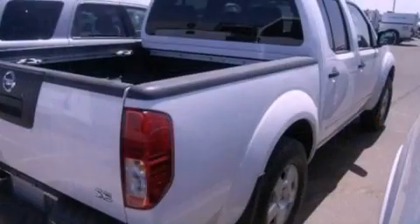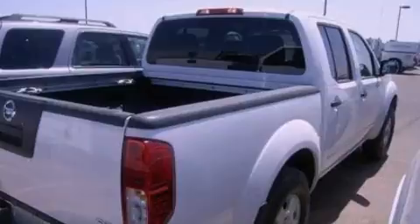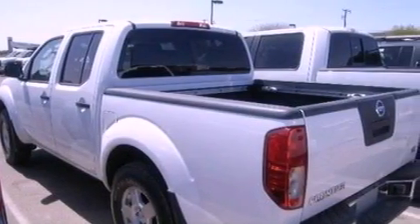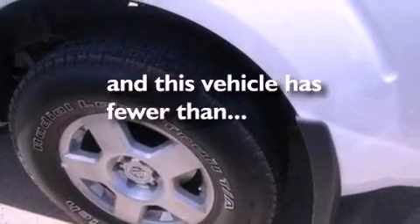All of the following features are included: aluminum wheels, air conditioning, a 6-speaker audio system, a passenger side airbag, door reinforcement beams, and this vehicle has less than 25,000 miles.